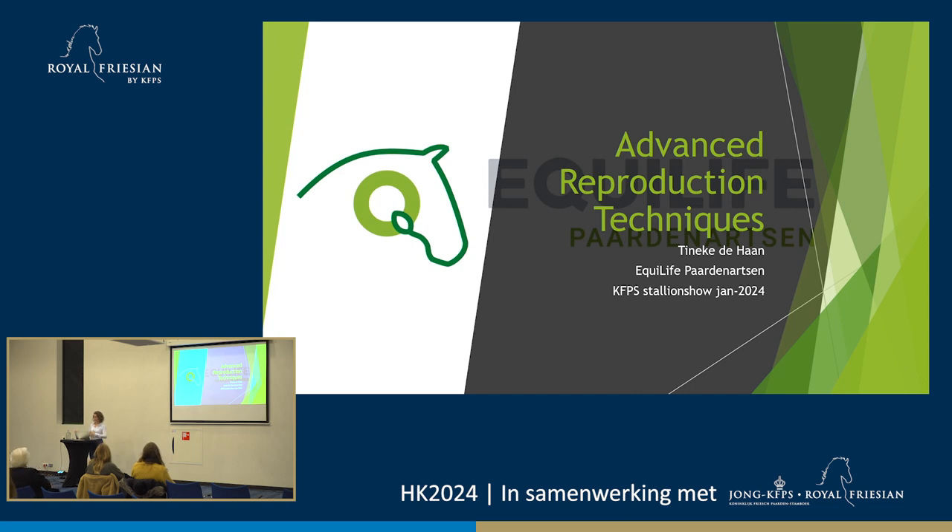Welcome. I have the honor to tell you something about advanced reproduction techniques. My native language isn't English, but I'll try to do it as well as I can. If I'm saying stuff that doesn't make sense, please let me know. My name is Tineke Dehaan. I work quite close to here, about 15 minutes down the road, and I'm an owner at AQ-Life Paardenartsen.